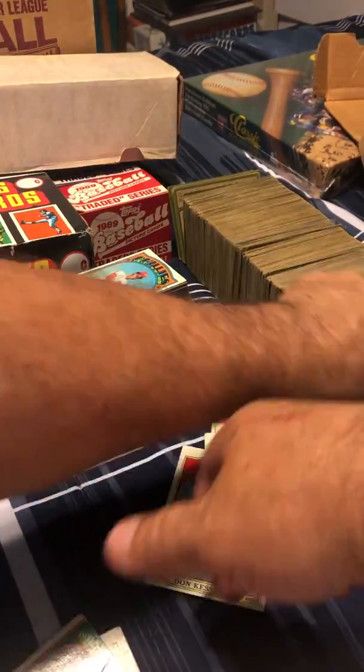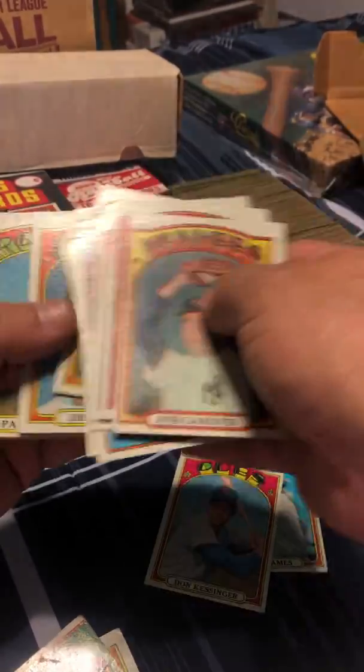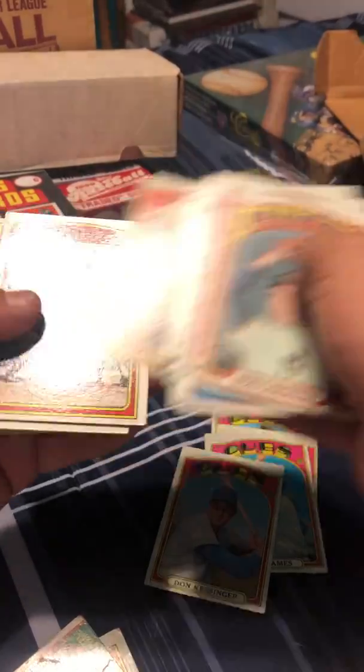It's candy for those of you who have never seen this year of card. But as advertised, it's just all commons — which I'm fine with for $10. Can't really go wrong. Some are in rough shape, but overall not bad.